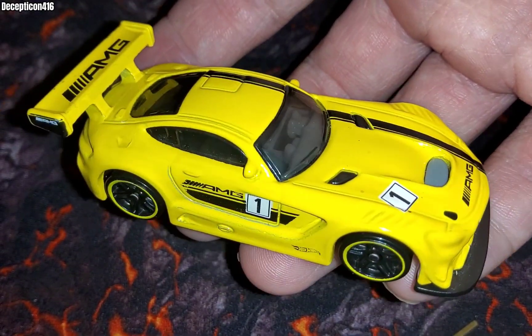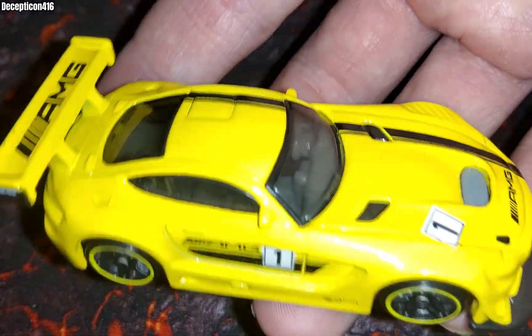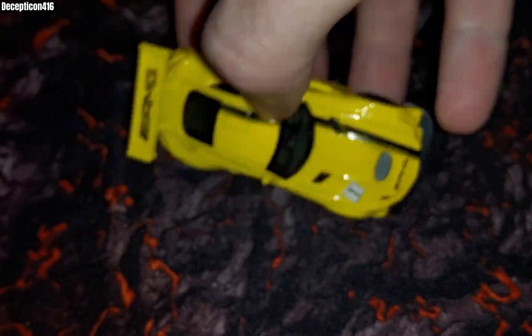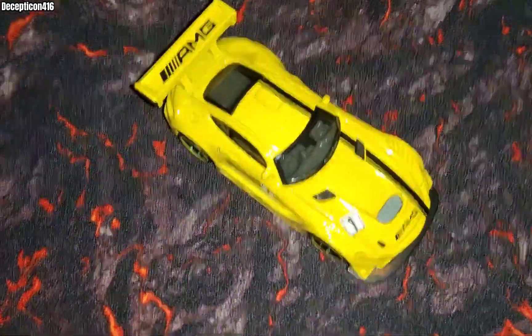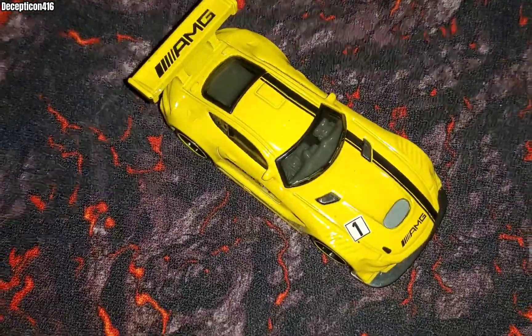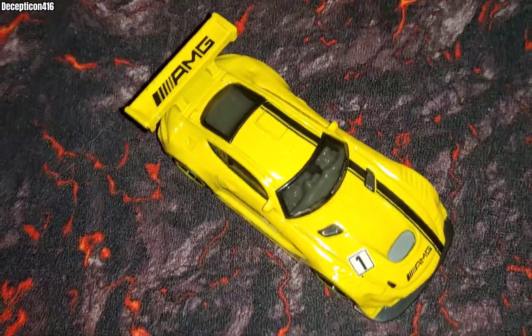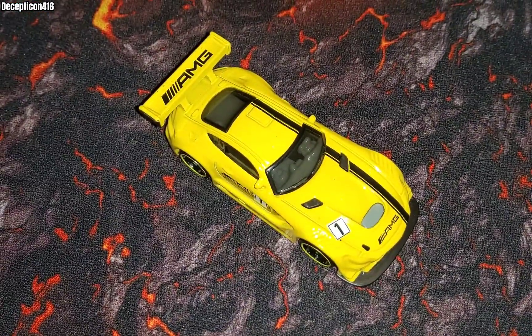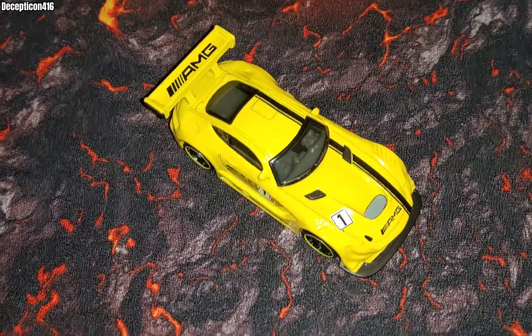I've seen the GT4 on the track and the GT3 on the track, but I've never seen one on the street because they can't be driven on the street. That makes it a really special car because it's only for track racing — customer racing, endurance racing, all that stuff. And this is the more powerful variant of the two, because there's also a cheaper GT4 AMG version.